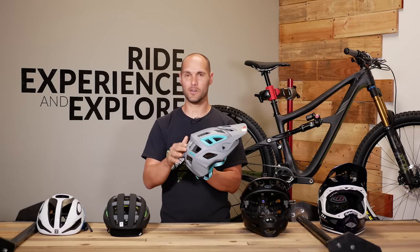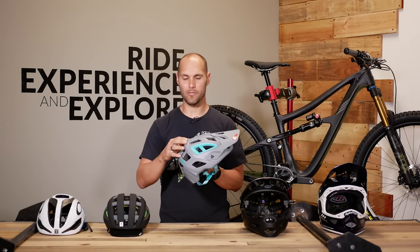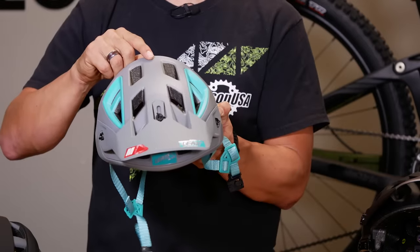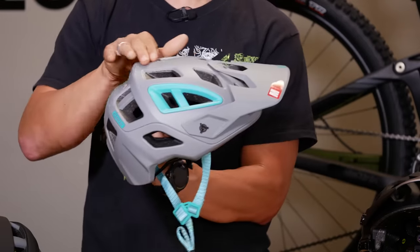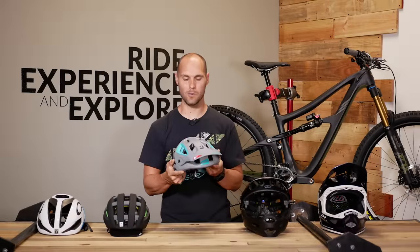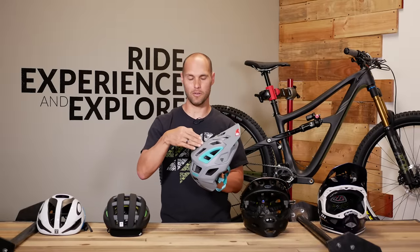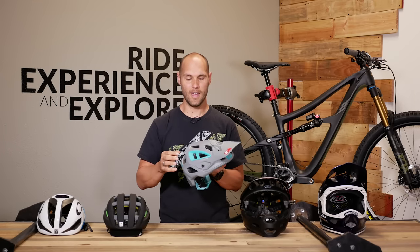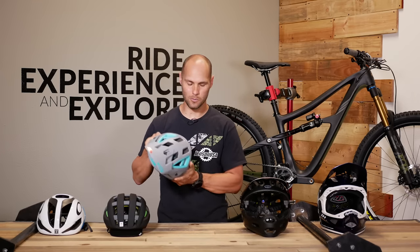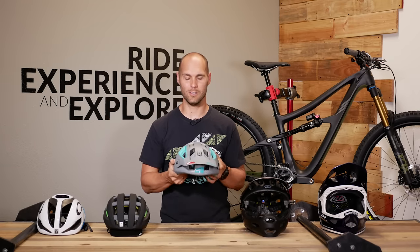The next piece in construction is going to be the shell, usually made out of something like polycarbonate or carbon fiber. It provides a hard surface that is hard to penetrate and actually provides a little bit of sliding effect when you impact. Both of these things are important because you don't want things like tree branches or rocks being able to push through the foam. The sliding factor is also crucial because if you're impacting in motion, it allows your helmet to move along without pulling your head in weird directions and causing damage to your neck or rotational damage in your brain.